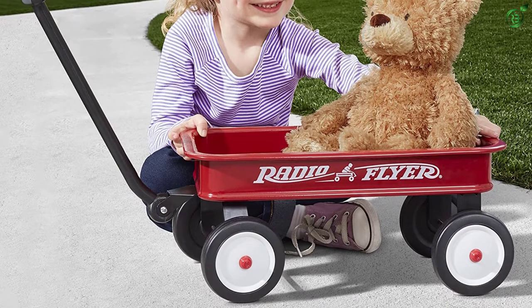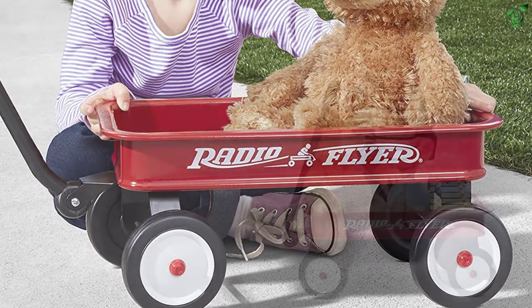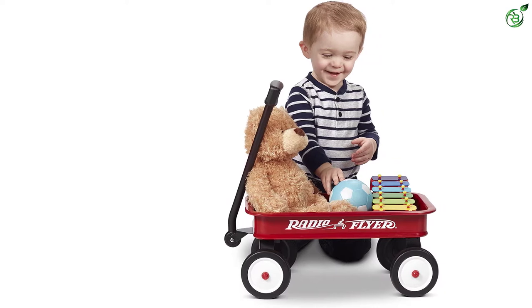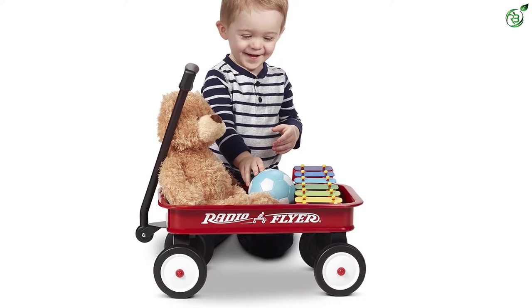Since it is available in a bright red color, kids will find it attractive and want to play with it all day. This miniature wagon wheelbarrow comes in 19.25 x 16.5 x 16.5 inches in size, which suits kids with an age of one and a half years.